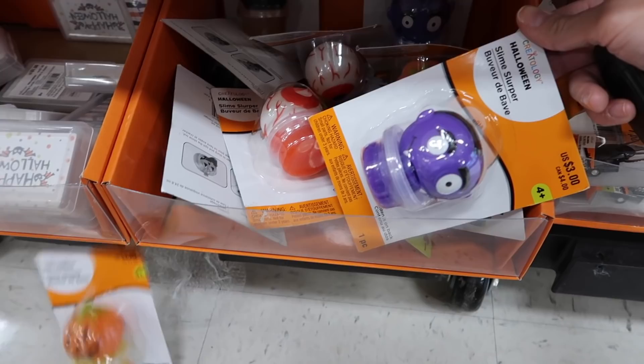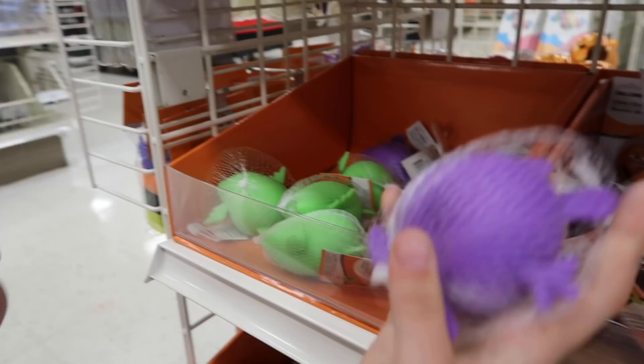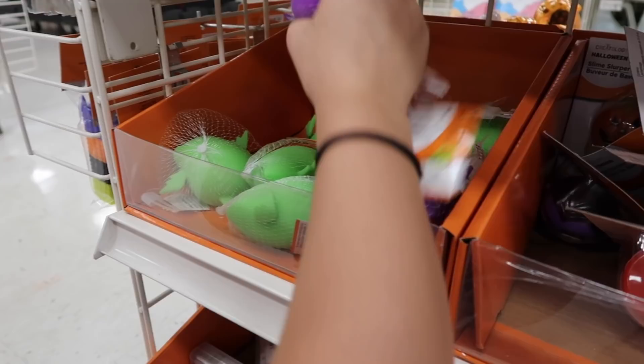We showed you guys all of these last time — they're like the slime slurpers. We didn't see this one though. We didn't see the eyeball one. Oh my gosh, I found this purple squeezy monster! You found the squeeze toys. So they were all out of squeeze toys at our Michael's, but we did find a monster like this.